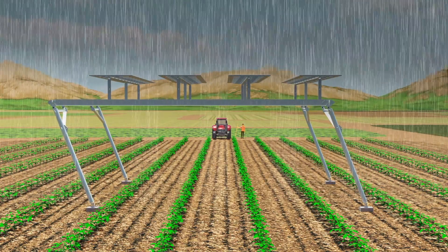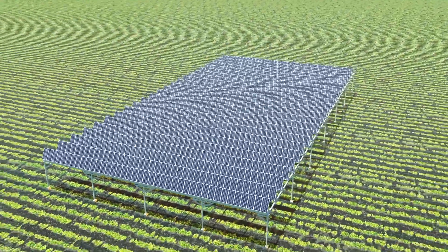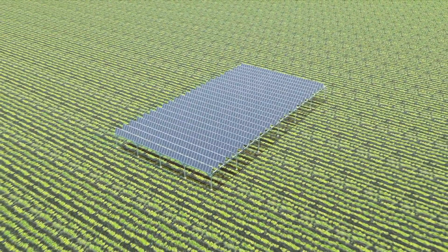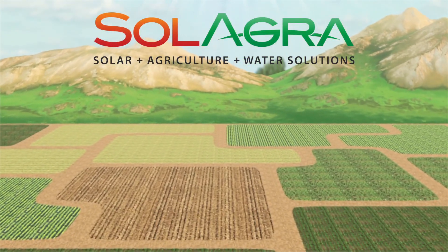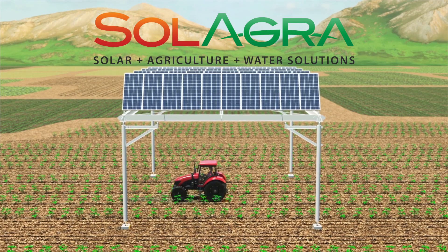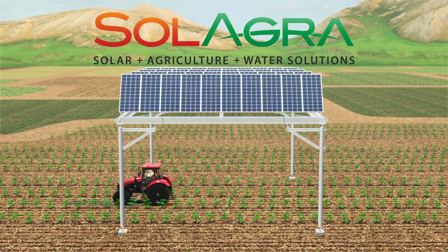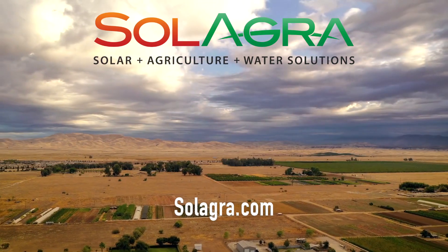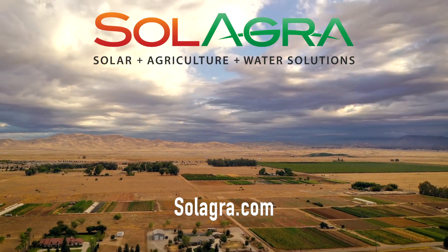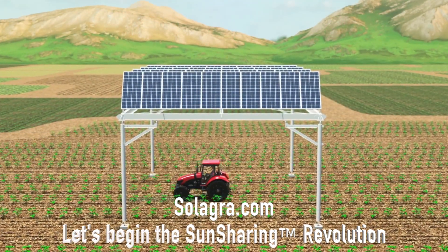Solagra solar arrays produce approximately 500 kilowatts per acre, or 1.2 megawatts per hectare. The 24-segment Solagra solar array you see here produces 417 kilowatts. We all need food, water, and energy. Solagra farming makes it possible to produce abundant food and energy while reducing water consumption and conserving land. It helps farmers, serves communities, and is economically viable. Solagra is taking this technology from the lab into the field. We hope you're as excited as we are to begin the sun-sharing revolution.